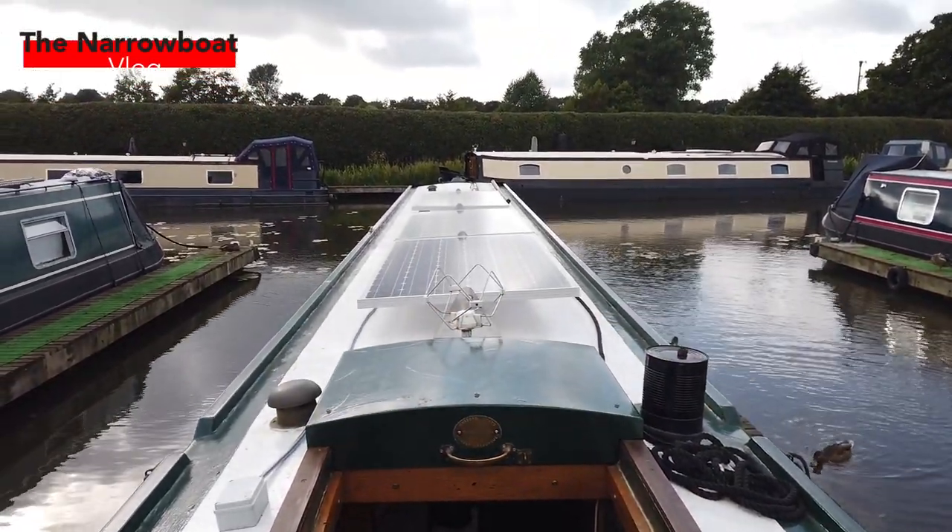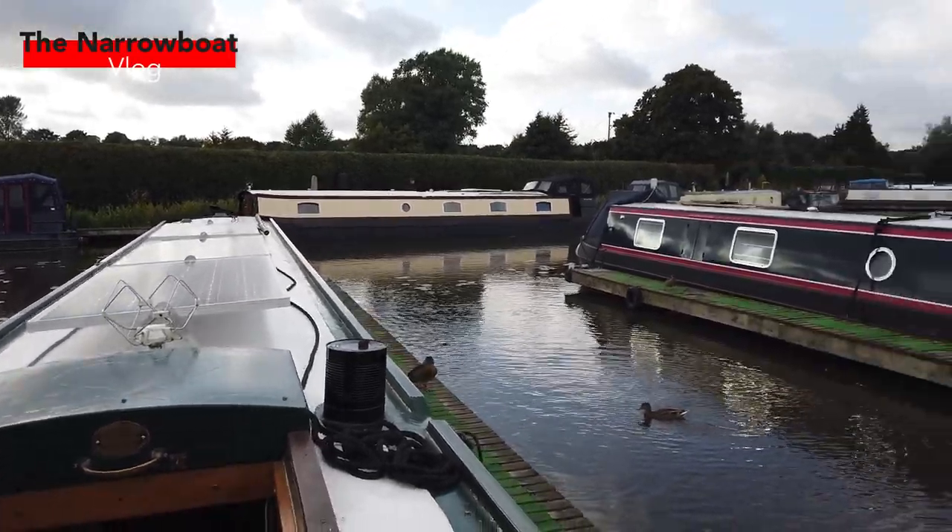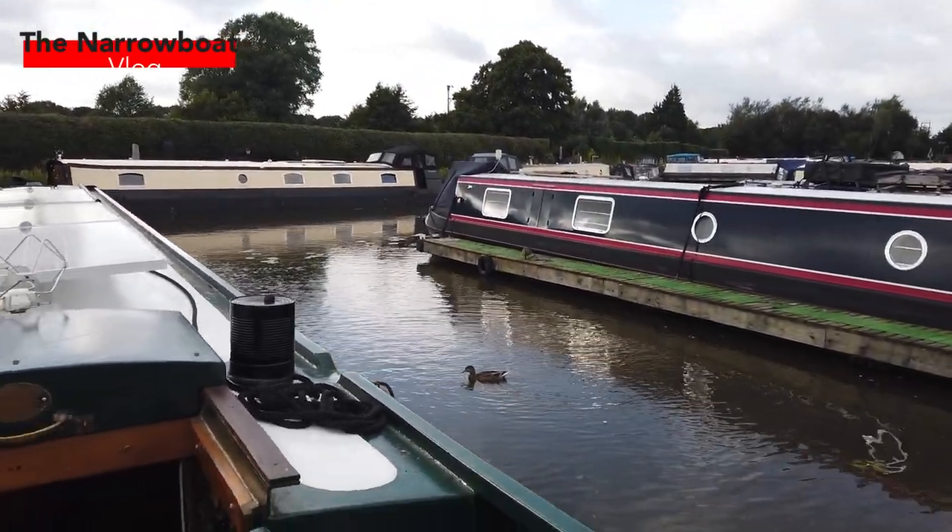As you can see, there's the new solar panels we've just had fitted. And some noisy ducks. Anyway, boat tour.